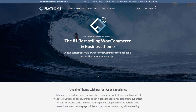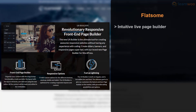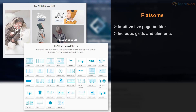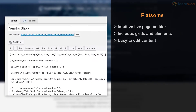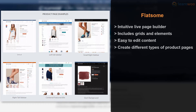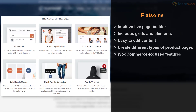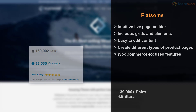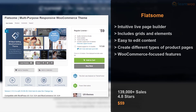Flatsome has been a reputed WooCommerce theme since its launch in 2013. It comes with its own intuitive live page builder and offers a long list of beautiful grids and useful elements. Its builder is based on shortcodes, making it easy to edit content in the WordPress editor. Flatsome lets you create different types of product pages with features like live search, product quick view, and sale bubbles. It has close to 140,000 sales and a near-perfect 4.8 star rating, available for $59 on ThemeForest.